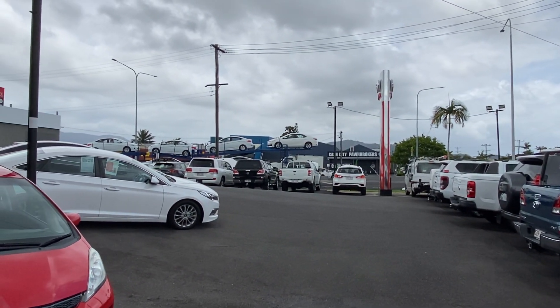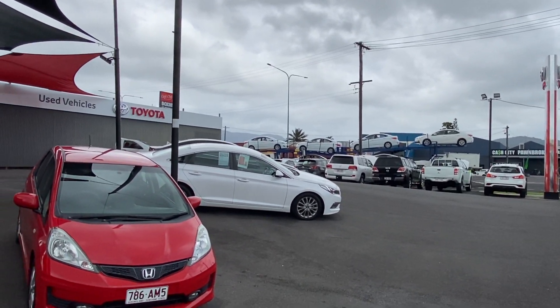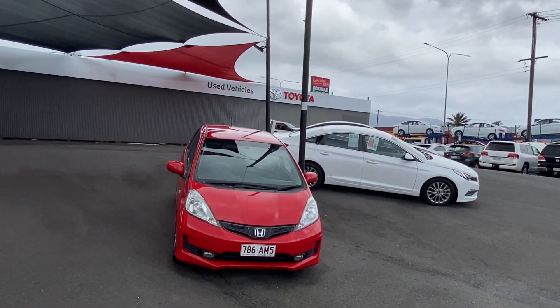As you go along Mulgrave Road you will come across the brand new part of Toyota and Lexus parts and services out the back, and our second pre-owned vehicle yard just up the road near DFO as well.